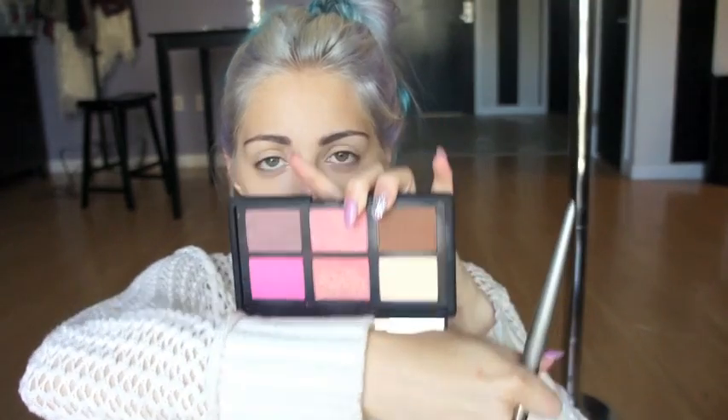Then I like to contour. I use the NARS — I think it was a holiday set palette, but it has blushes, contour, and highlight. It's a pretty awesome little kit. I dip it in Laguna. I think you can buy all these colors individually. I actually like using more of a matte bronzer — my matte bronzer broke, so this one has some shimmer in it. The shimmer doesn't really pick up much, but I wouldn't suggest contouring with a shimmery bronzer — that won't look as good.